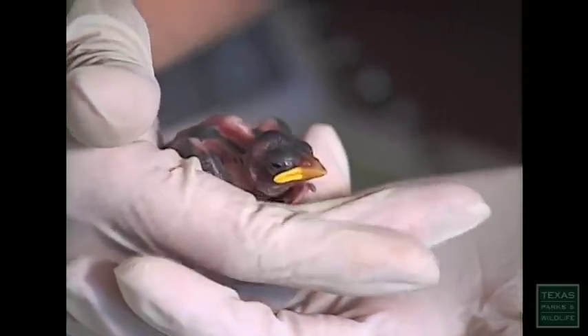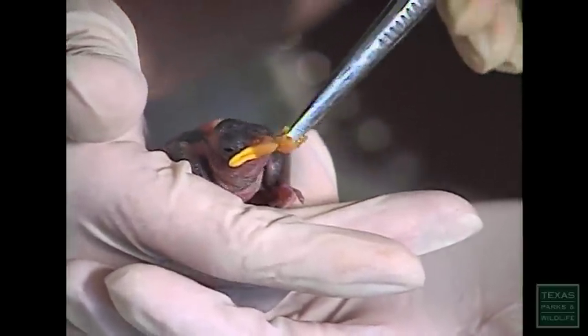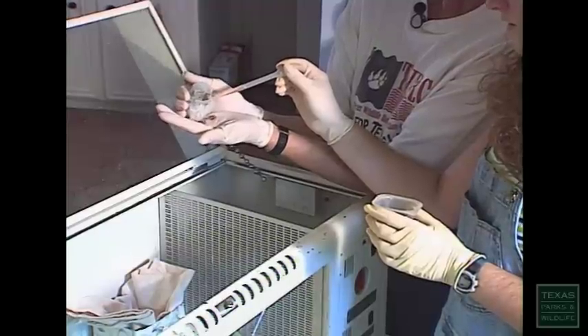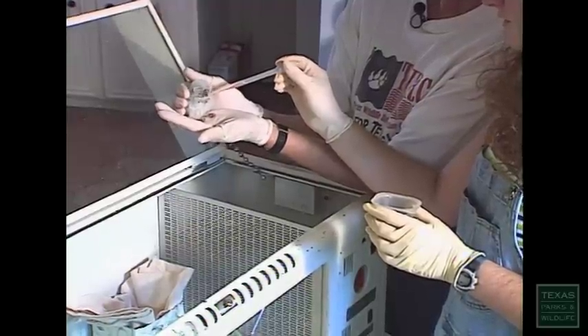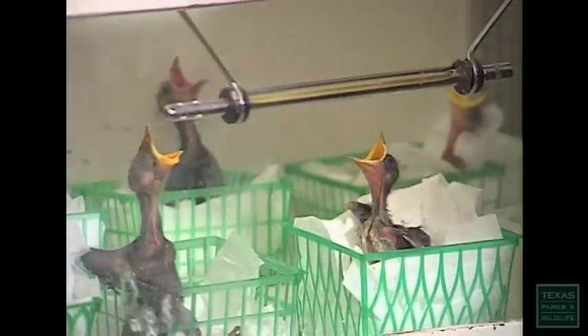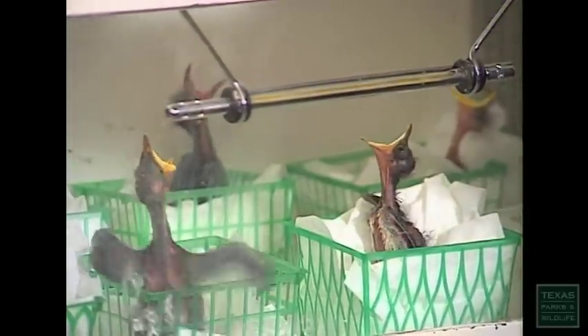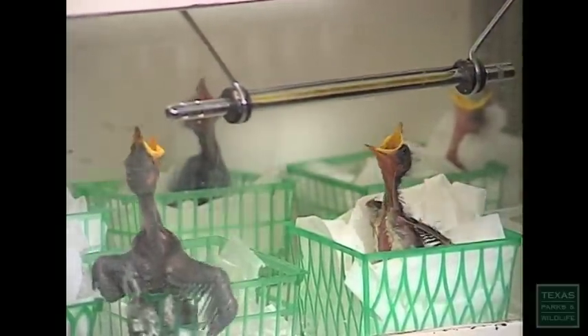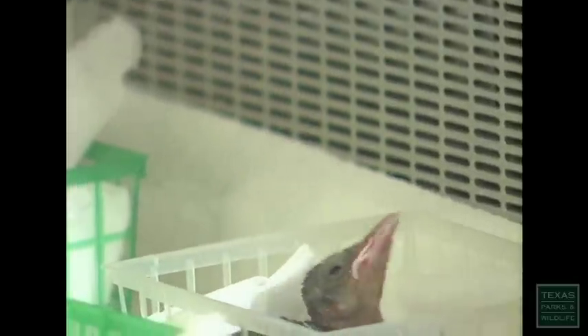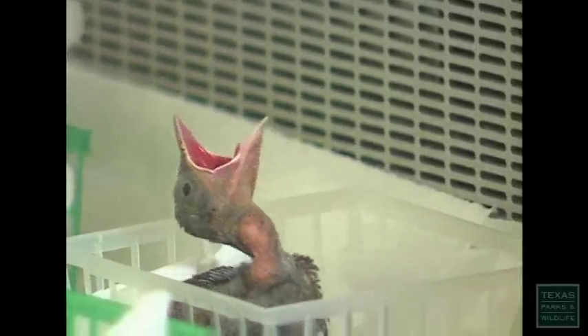One of the hardest things for people to understand is the difference between rescuing and kidnapping. Just because a baby animal is on the ground doesn't mean you should pick it up and take it home with you. Truth is, the best place for a baby to be is with his parents. So as long as the animal isn't injured or in immediate danger from dogs, cats, or kids, it's usually best to leave the animal alone.